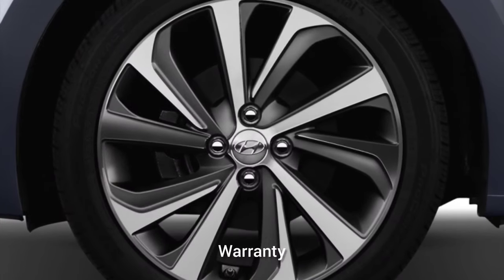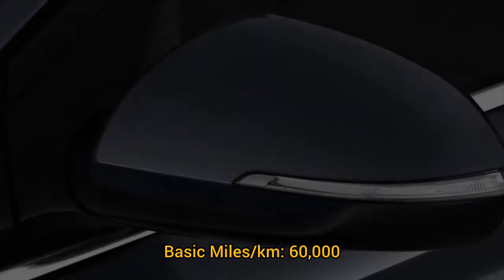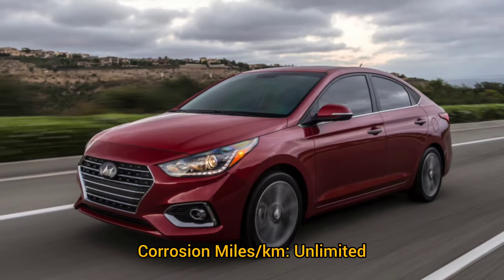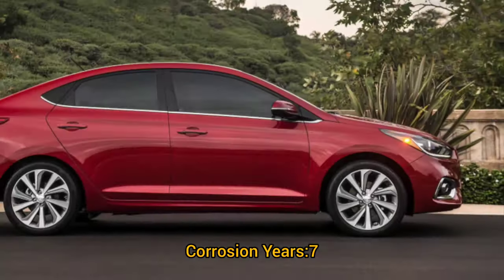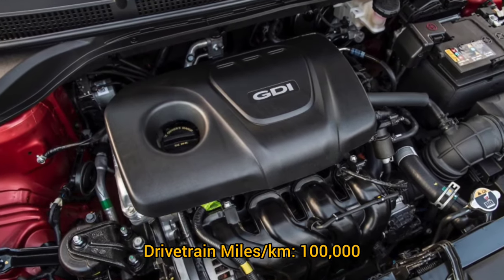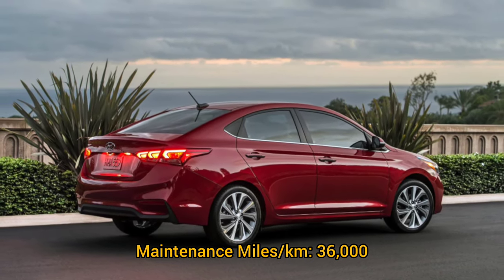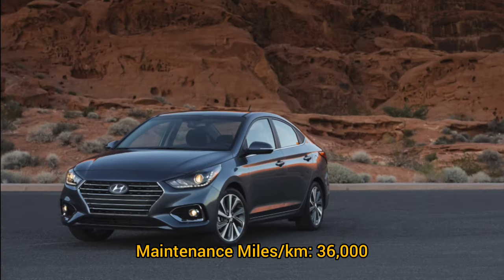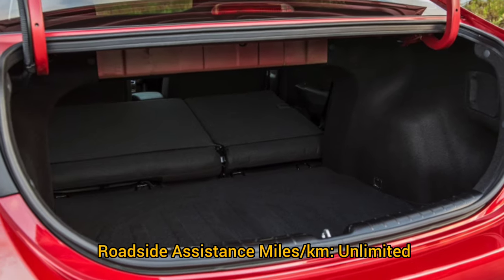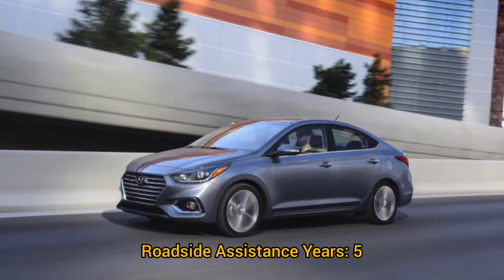Warranty information: basic warranty 60,000 miles / 5 years. Corrosion warranty: unlimited miles / 7 years. Drivetrain warranty: 100,000 miles / 10 years. Maintenance warranty: 36,000 miles / 3 years. Roadside assistance: unlimited miles / 5 years.